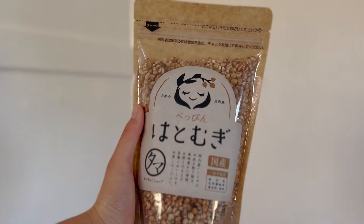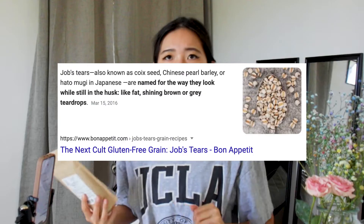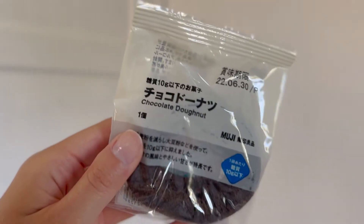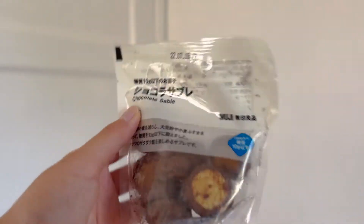Next we have hatomugi. It says I can just eat it like this. I'm not sure what it is in English — I guess it's like a crunchy snack. Next we have so many amazing snacks from Muji. I love Muji, and in Japan they have these low-carb snacks. I ordered a bunch online and my mom brought them for me, so I have enough snacks for the next month or so.